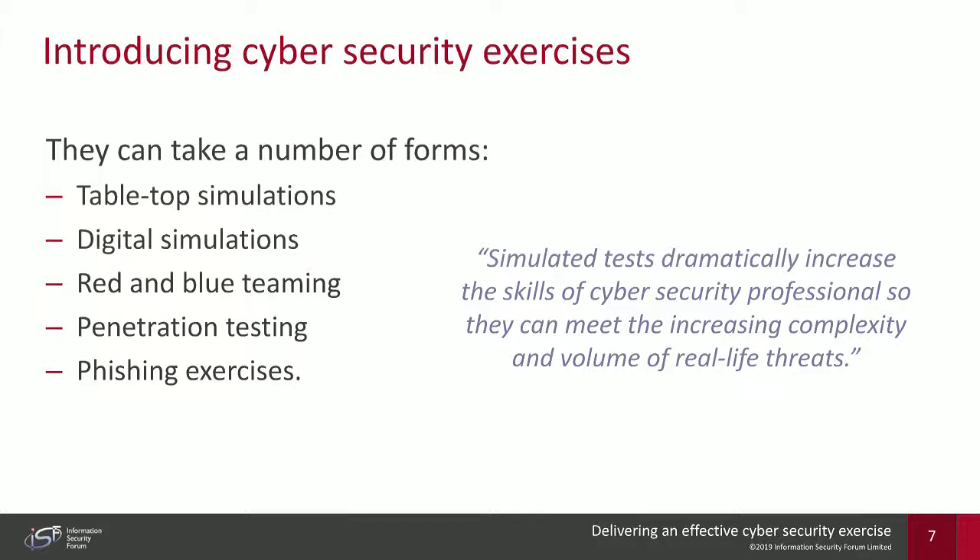A key takeaway is that simulated tests can and do dramatically increase the skills of individuals in an organization so they can meet the increasing complexity and volume of real-life threats.